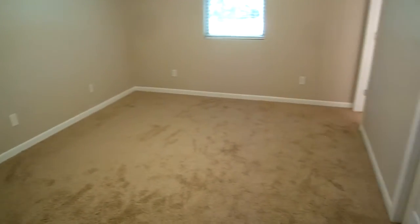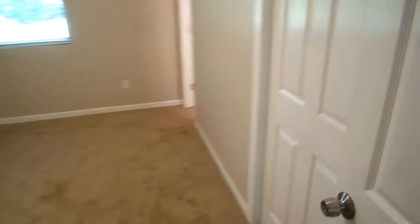Coming into the master — let me point out the ceiling. There's no popcorn, so you have the knock-down ceiling texture that you get on new homes. Again, lots of nice space. The closet is to the right; there are actually two sliding doors there.